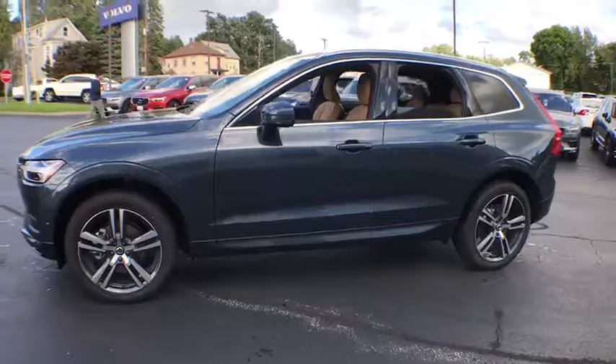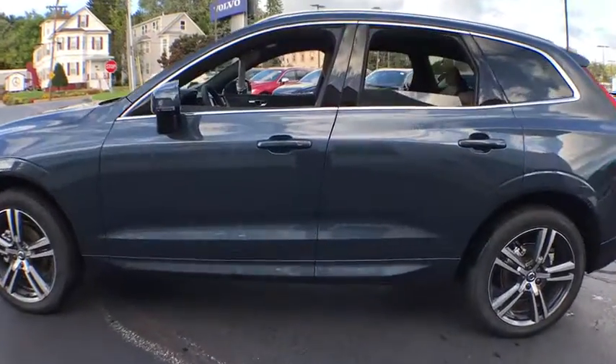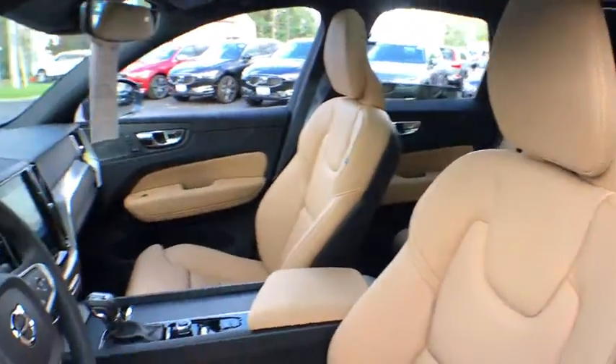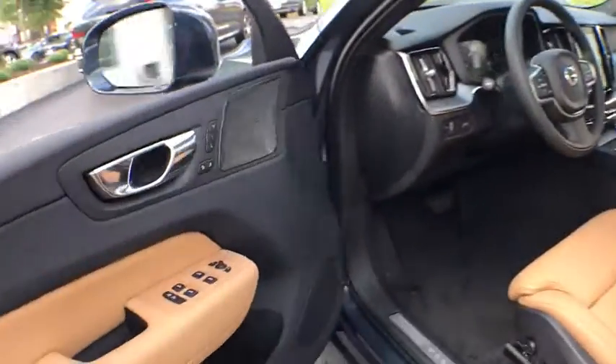Here are some of this vehicle's great options: power passenger seat, power liftgate, traction control, dual airbags, power steering, four-wheel disc brakes, trip computer, power windows, and electronic stability control.